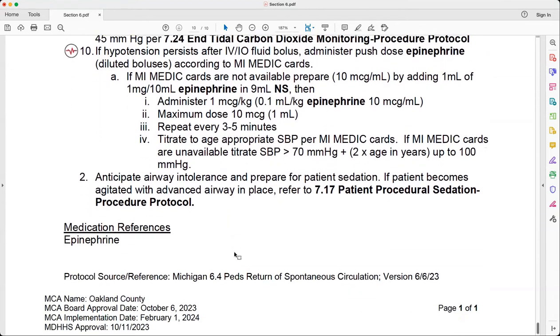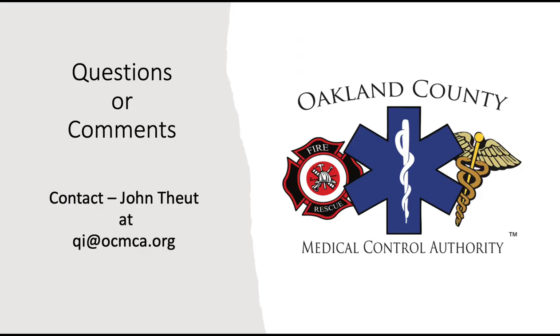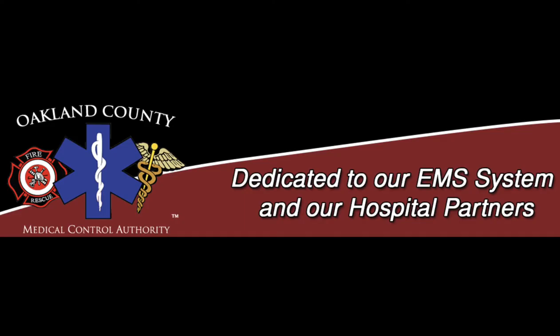Thank you very much, Gary, and we'll see you in Section 10. Thank you all for joining us for Section 6. The next section is Section 7, Procedure Protocols — we'll see you there. And again, if you have any questions, contact QI at OCMCA.org.